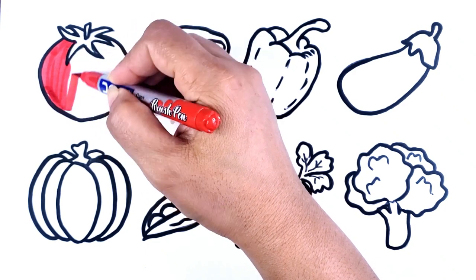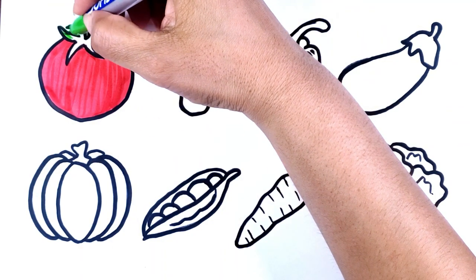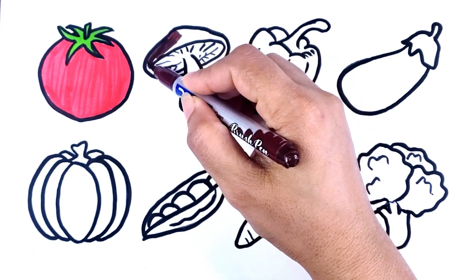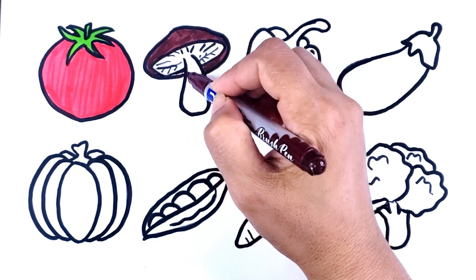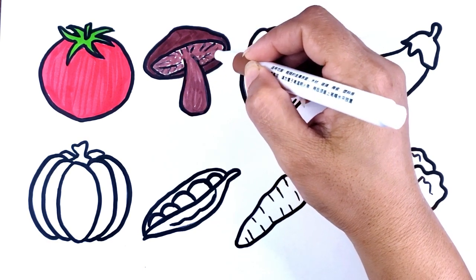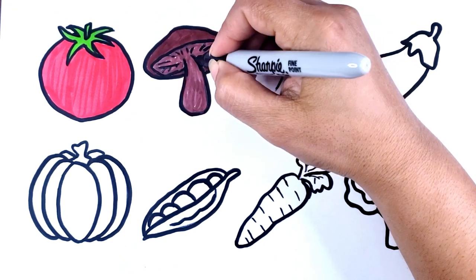Red color. Tomato. Brown color. Mushroom.